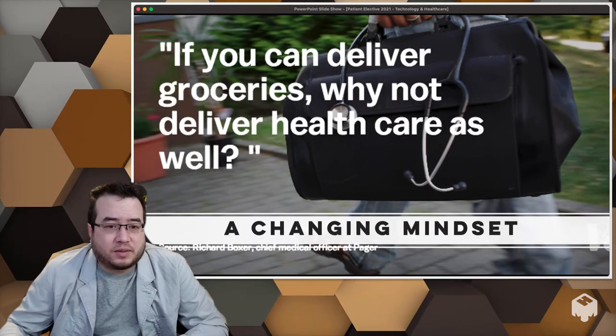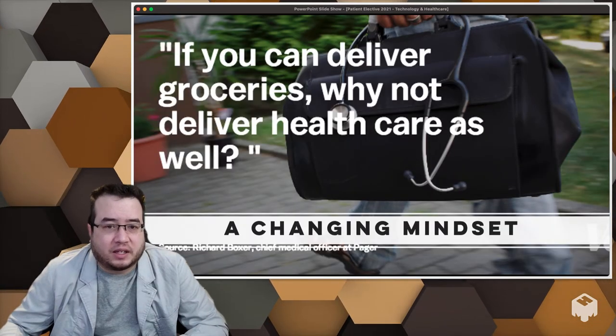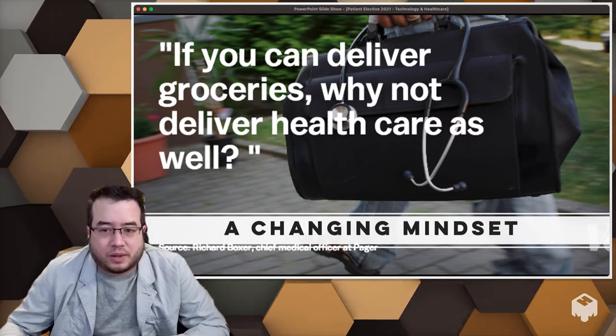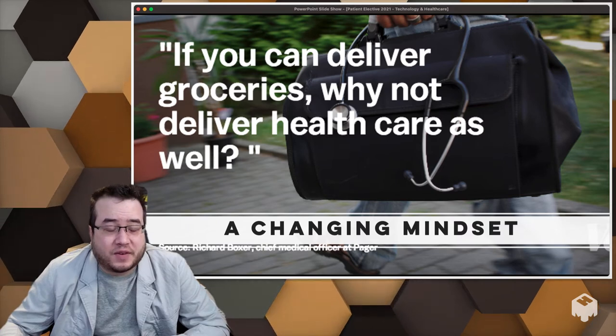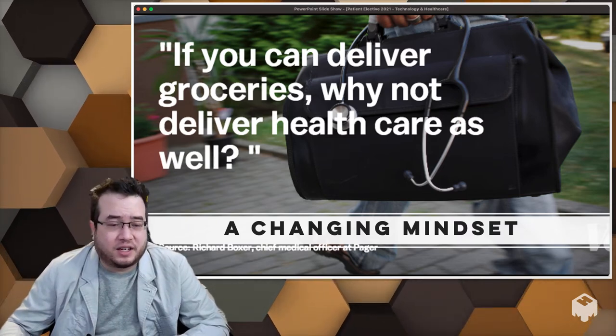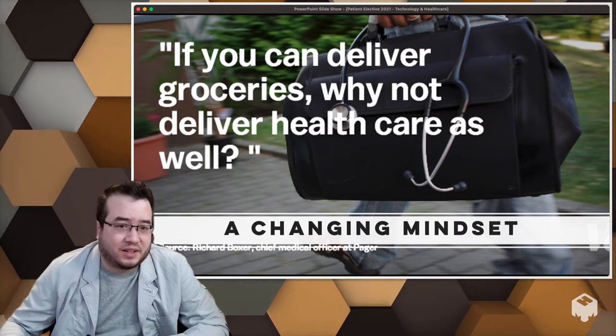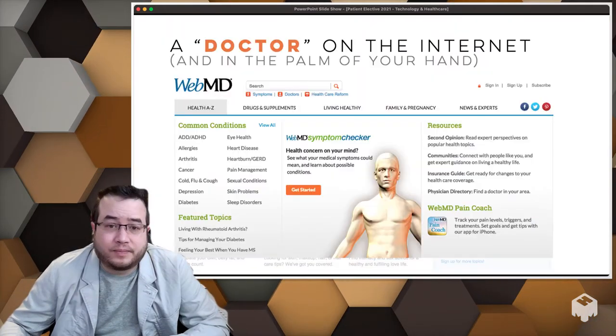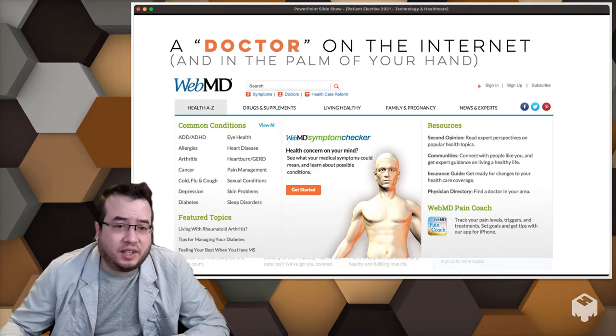It comes back to this whole on-demand mentality. If you can deliver groceries, why not deliver your healthcare as well? There's been a push around COVID vaccination — why do I have to go stand in line to get vaccinated? Why can't someone just come to me and give it? That's where people are, and I think those questions are valid.